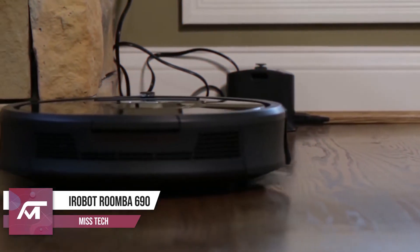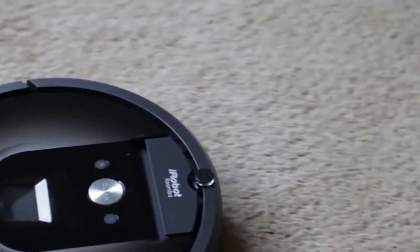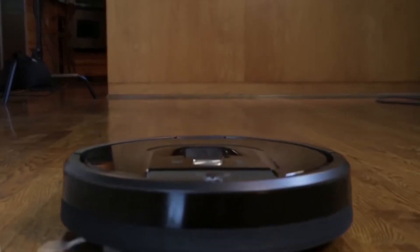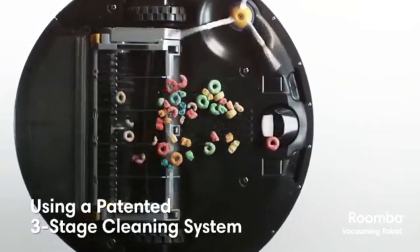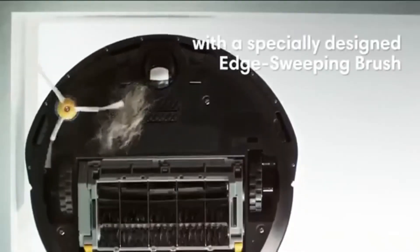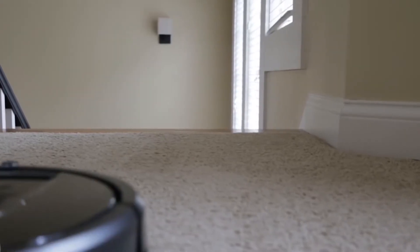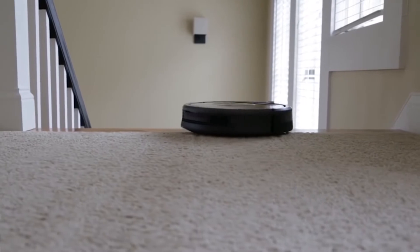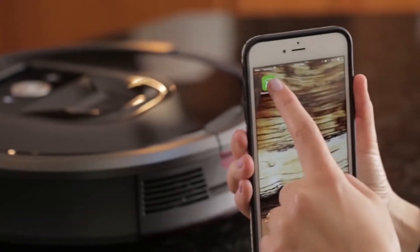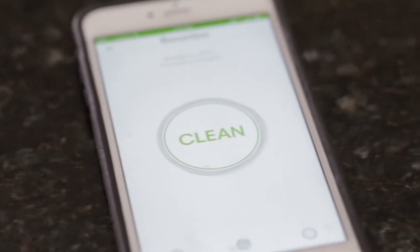Number 6: iRobot Roomba 690. Ladies, our prayers have been answered. The iRobot Roomba 690 is a robot vacuum cleaner which will clean your floor without you having to get out of bed. The three-stage cleaning system lifts and suctions dust, dirt, and hair from hard floors and carpet. The dirt-detecting sensors alert this gadget to work harder on areas where the dust is more concentrated. You can control the Roomba 690 from the comfort of your couch or bed by only using the app from your phone.